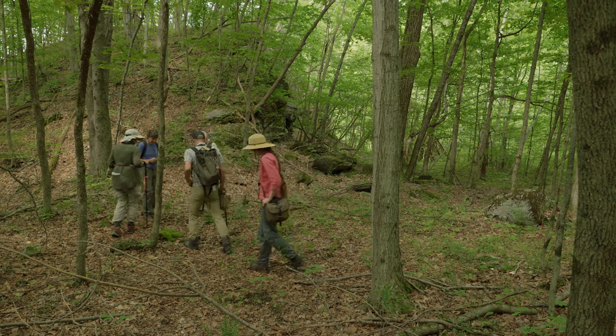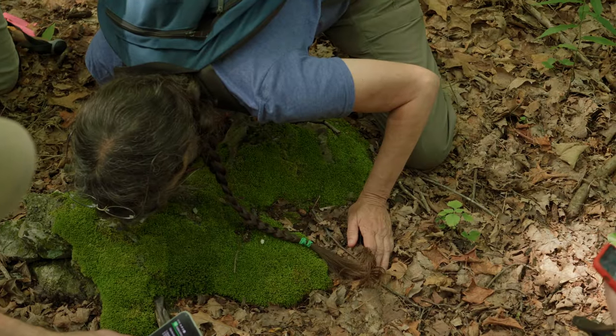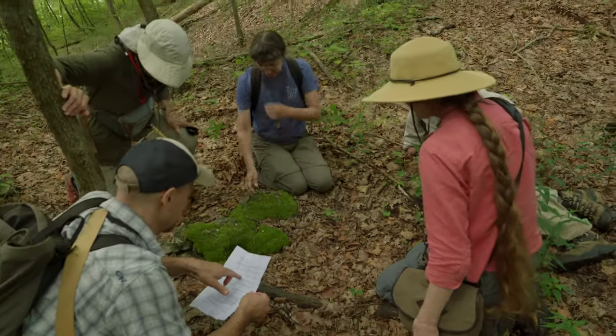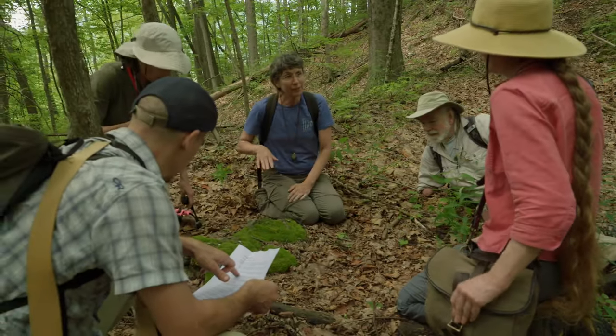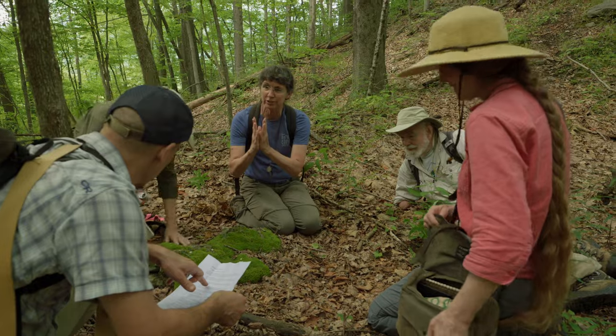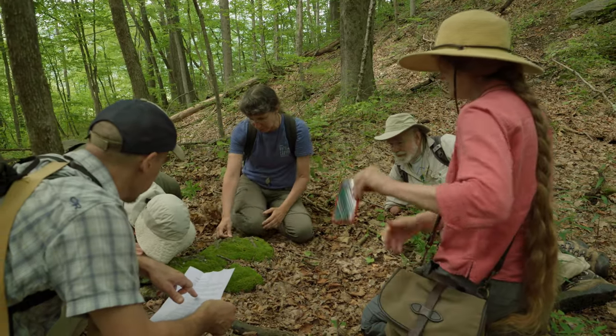Perhaps the third commonest moss here — we ought to meet it. What happens is people sometimes get this mixed up, thinking it's an acrocarp, because the main stem is creeping along the rock and those are branches that are actually sticking up. So it can be a little tricky.